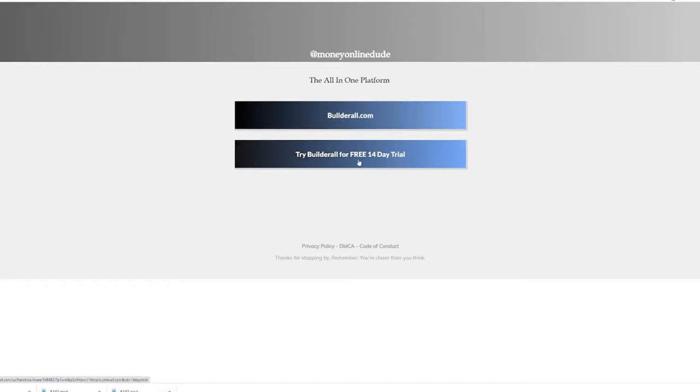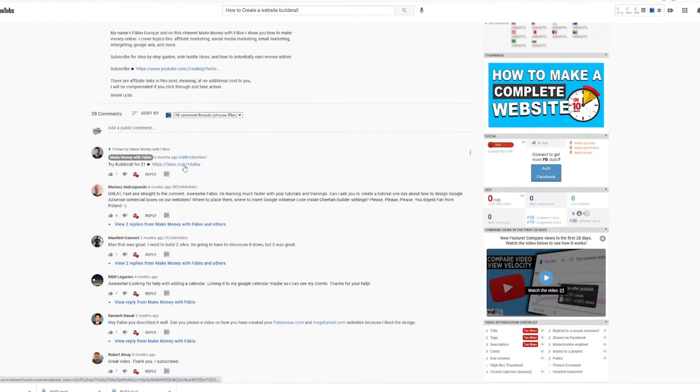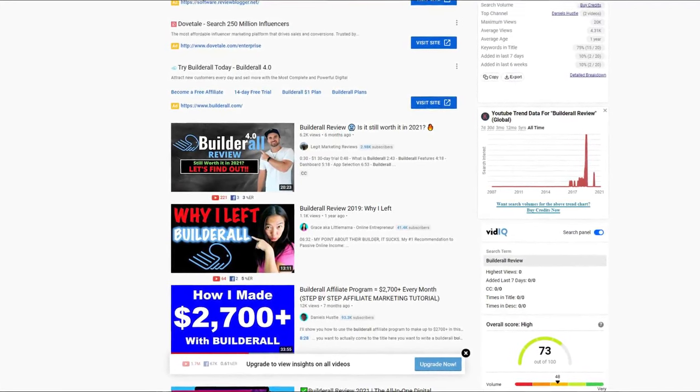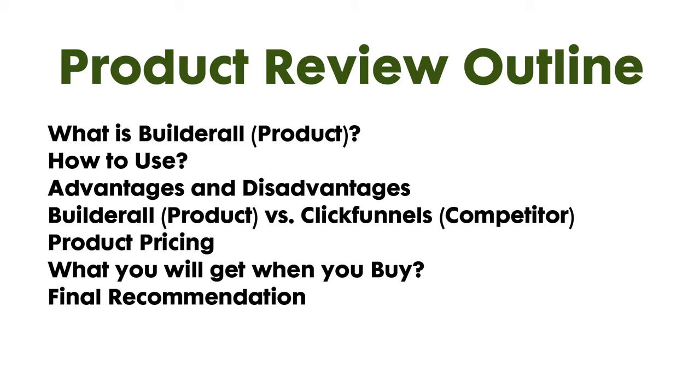In making your tutorial videos, put your affiliate link in the description and include a scene inviting your viewers to sign up by clicking it. If you don't want to do tutorial videos, you can do product reviews. Make a video about a Builderall review, covering sections like: what is Builderall, how to use it, advantages and disadvantages, Builderall vs. Clickfunnels, product pricing, what you get when you buy, and a final recommendation. This outline is applicable not only to Builderall but also to other products. Don't forget to put your affiliate link in the description and ask viewers to click it.